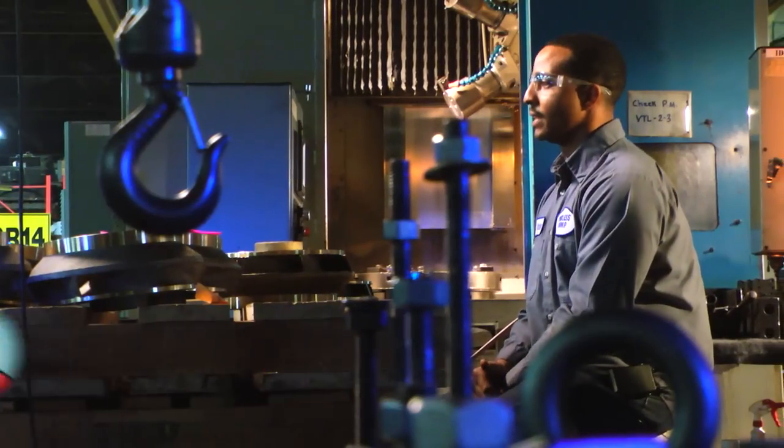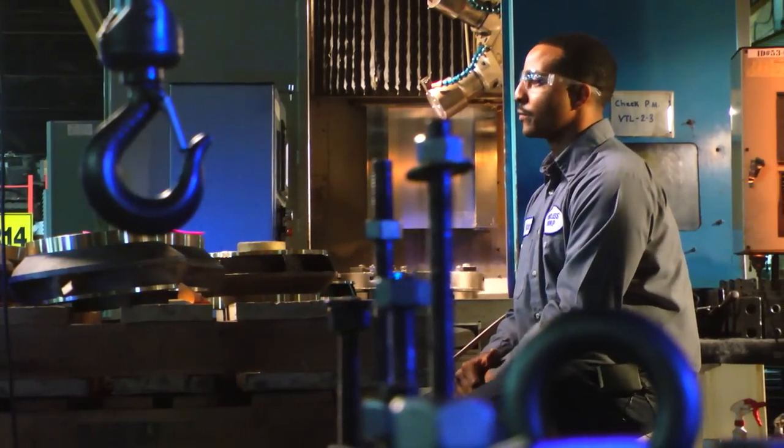My name is Walter Woods. I'm a machinist and I work at Peerless Pump. My main responsibility is to take a rough casting and turn it into a finished product.